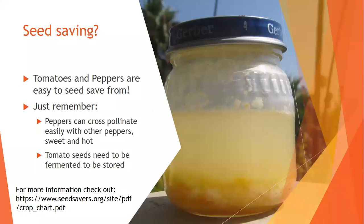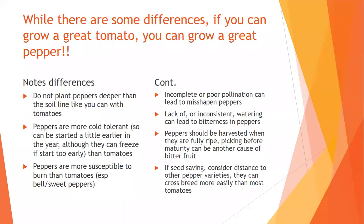Seed saving from tomatoes and peppers is pretty easy. Peppers can cross-pollinate with other peppers — both sweet and hot. We'll do a presentation on seed saving from tomatoes and peppers in July. Tomato seeds need to be fermented to be stored properly. We've got some blogs on that and a basics of seed saving presentation.